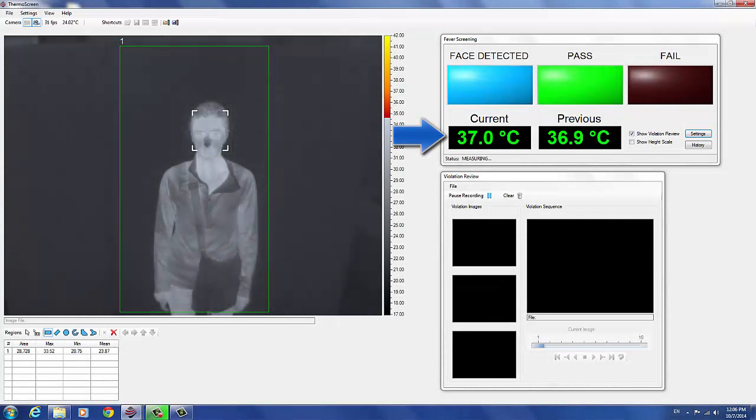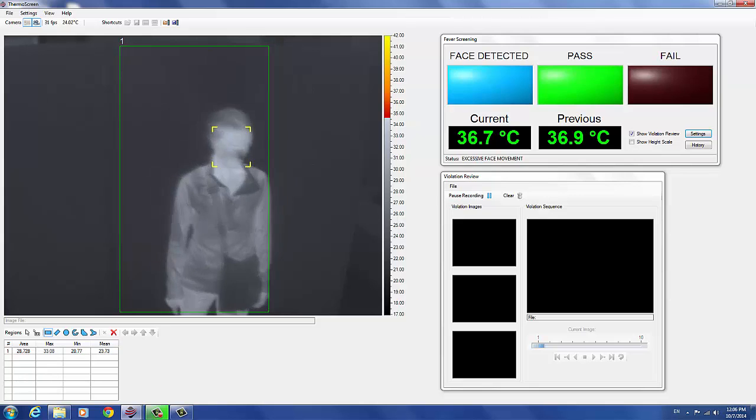The screening temperature is displayed, the test result indicator is illuminated, and the screening result is issued through the system speakers. Thank you. You may proceed.